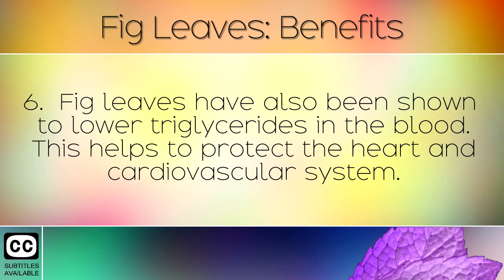Fig leaves have also been shown to lower triglycerides in the blood. This helps to protect the heart and cardiovascular system.